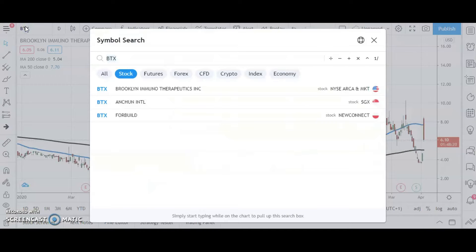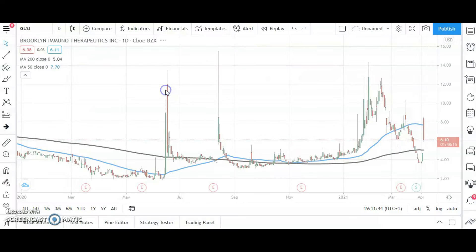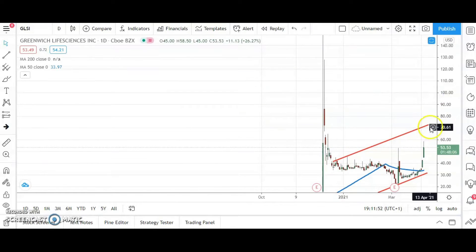Moving along to Greenwich Life Sciences, a stock I looked at just a couple of days ago. The picture here is that we've got a rising trend channel that's been in place since the end of December. The top of the channel is heading towards $72, and that's the target for the end of this month.